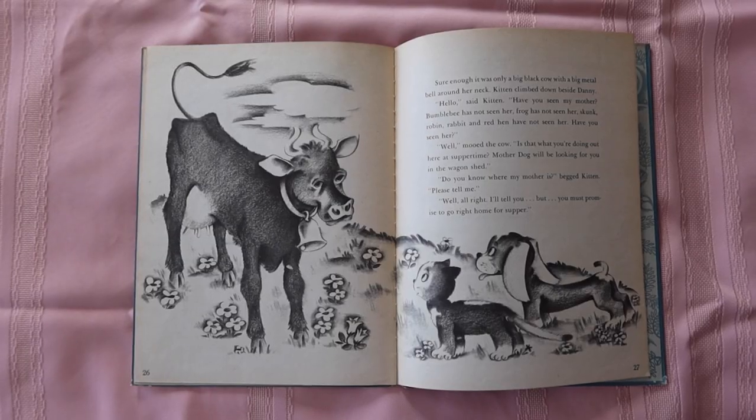Finally a cow tells her that her mom is actually a super brave cat on a ship, so the kitty is satisfied — 'My mom is super cool and brave' — and she just goes back to the puppies. I think this book is supposed to teach kids about different types of animals and it's also a fun adventure.